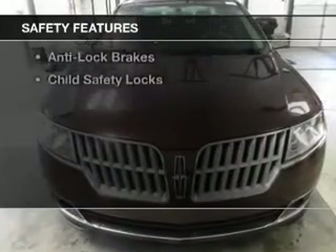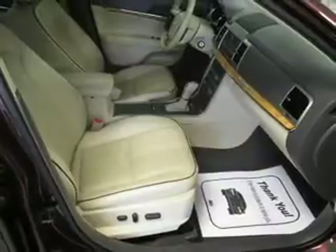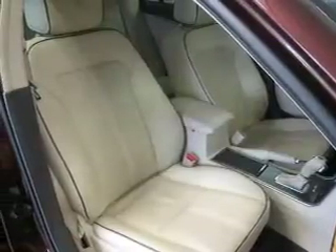Safety was made a priority with these features: side airbags, traction control, parking sensors, stability control, a passenger airbag, low tire pressure warning, anti-lock brakes, and child safety locks.